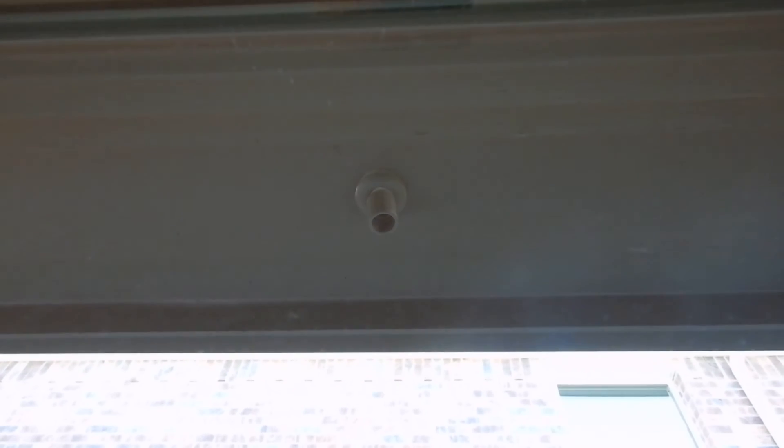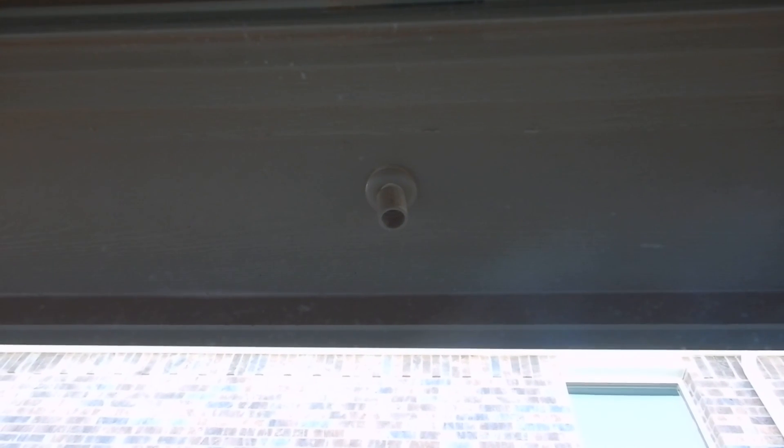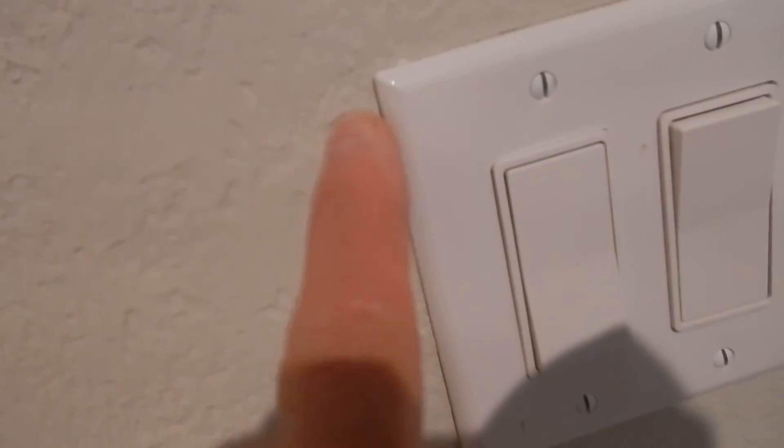Double pane vinyl frame windows. This is the middle bedroom, and that is the overflow drain for your air conditioning system. So when water is leaking out of that, you know you've got an issue. Little glitches like that.